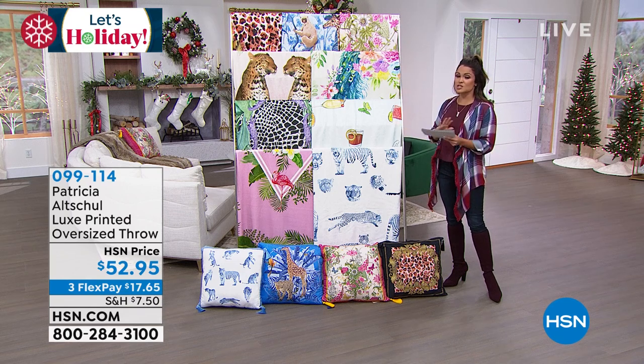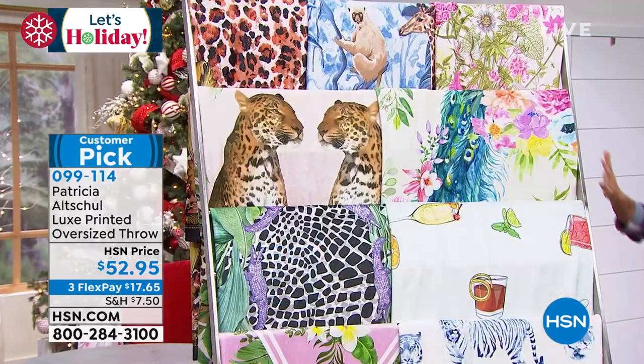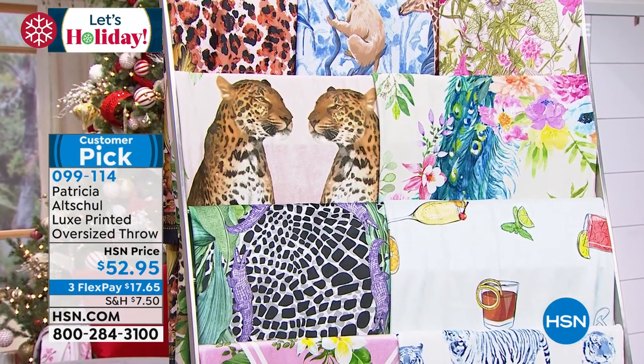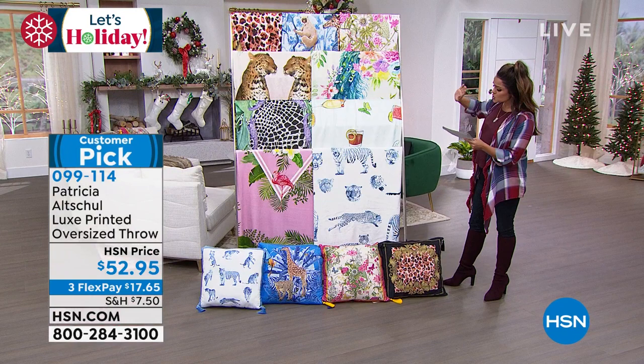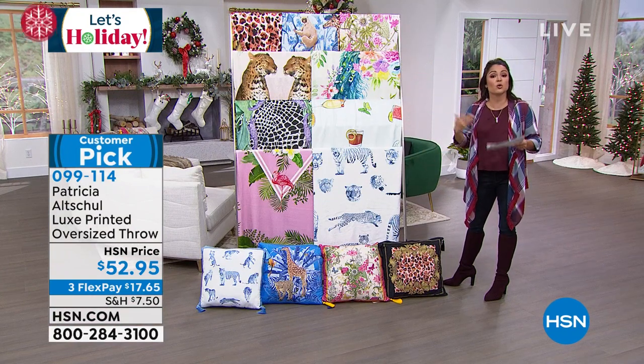Massive customer picks — they sold out very, very quickly. So not only did you bring them back, but now you are bringing us brand new prints and colors. And these are oversized. They are 70 by 50. Beautiful throws. So unique. We'll walk you through the options so you can start ordering.